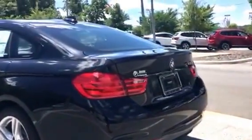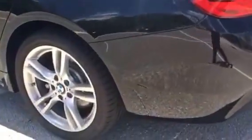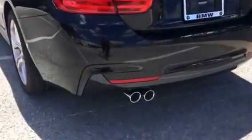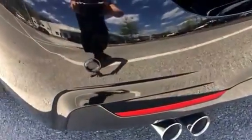This one does come with many technological features, such as these 19-inch alloy wheels with chrome rims. It does have the M Sport package, and it also has the driver assistance and driver assistance plus package. As you can see, those small holes right there are your parking sensors.